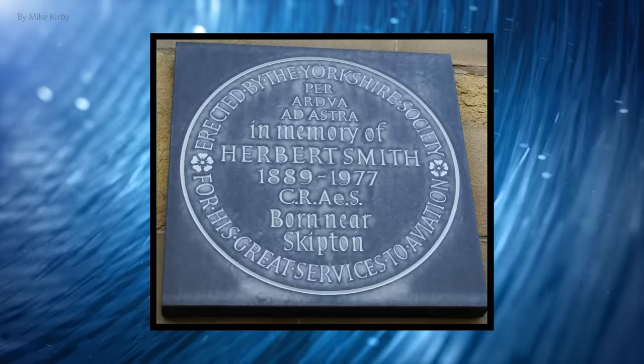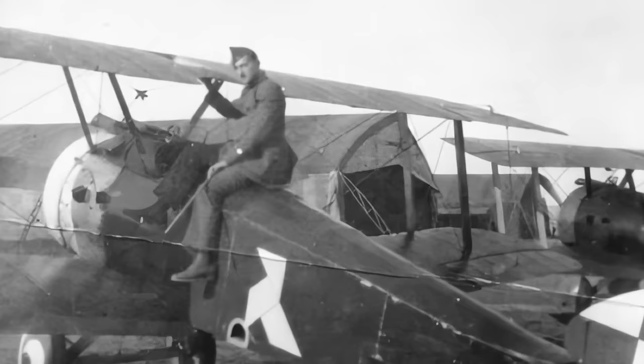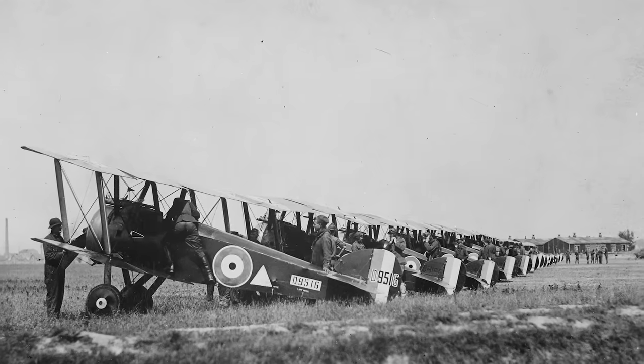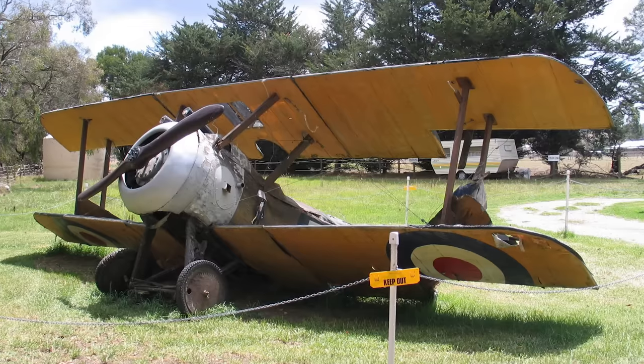Luckily for the Allied war effort, Sopwith Aviation already had a successor craft in their back pocket — one that had been taking test flights and receiving its final modifications even while the Pup was still in its heyday. The Camel was the brainchild of Sopwith's chief engineer Herbert Smith, who had also taken charge of the design of the Pup but understood the earlier plane's clear drawbacks. His follow-on design, then simply known as the Big Pup, would have to bring significantly greater firepower to bear, with better engines and maneuverability. In the early days of fighter aircraft, these sorts of improvements would have to be paid for with sacrifices elsewhere.